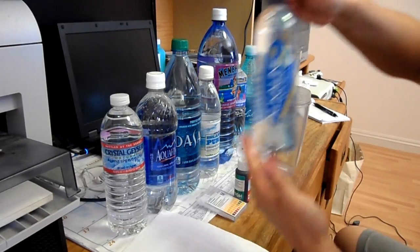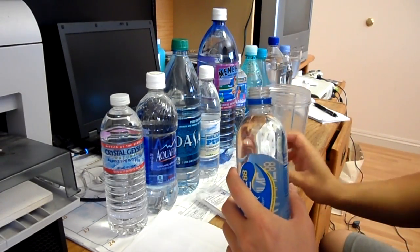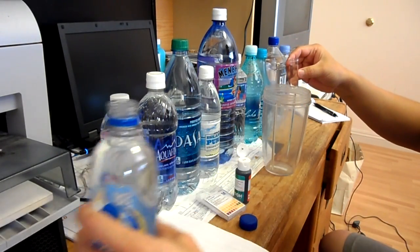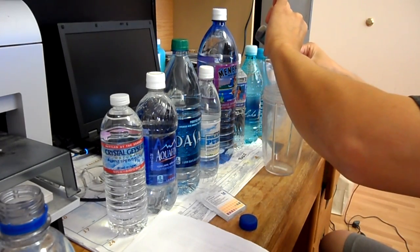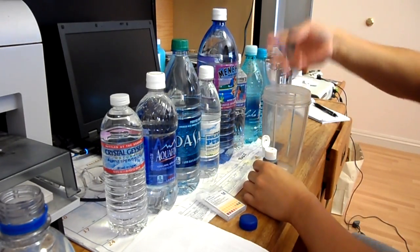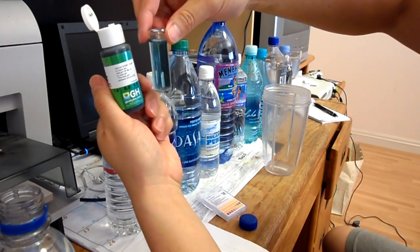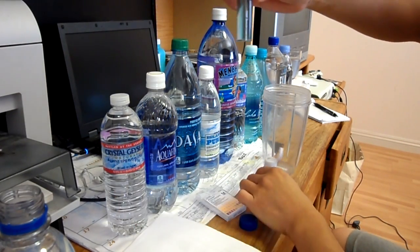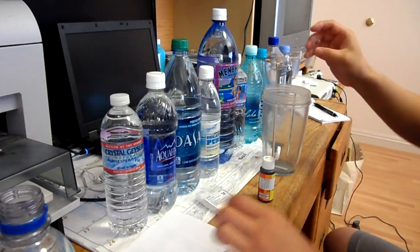The first one is Alkaline 88. I'll be filling this up. It came out completely blue, so that would probably be on an 8.5 to 9. I guess what they're advertising is correct.